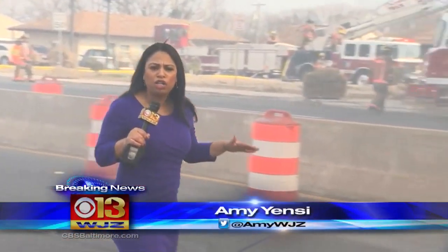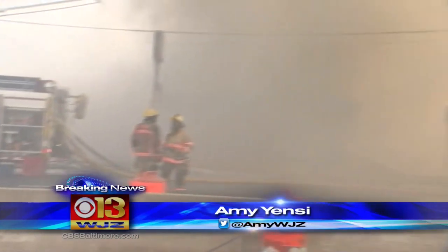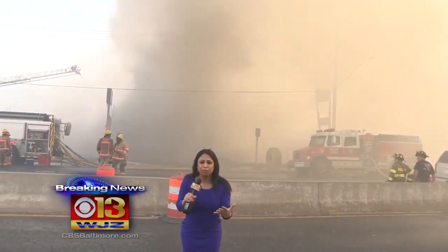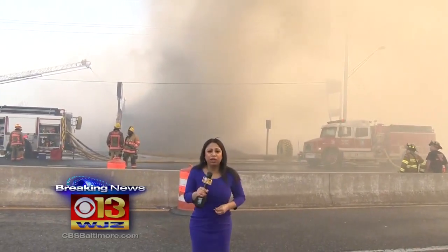There's a reason why these roads are closed off. As you can see, there's an intense amount of smoke pouring out of the structure. It's affecting the visibility and it's very difficult to breathe.